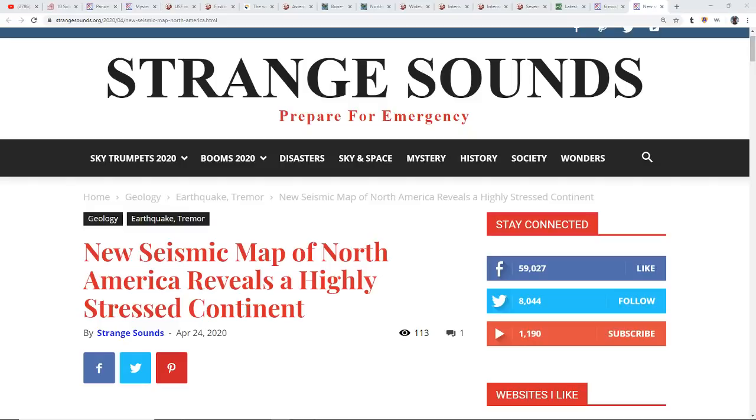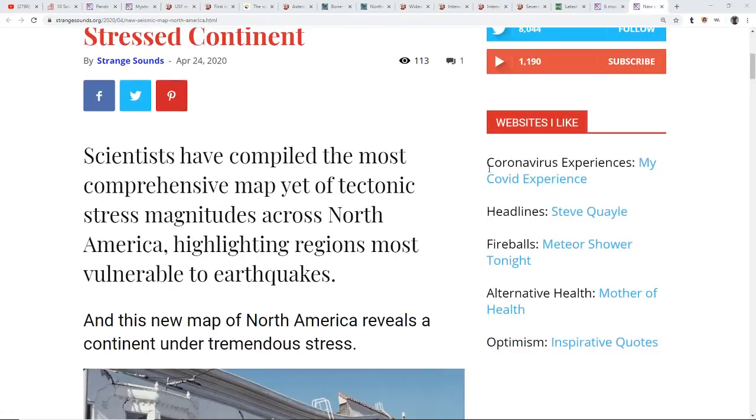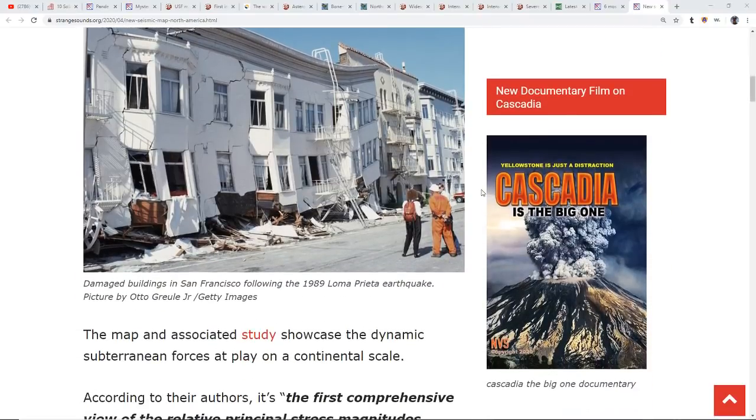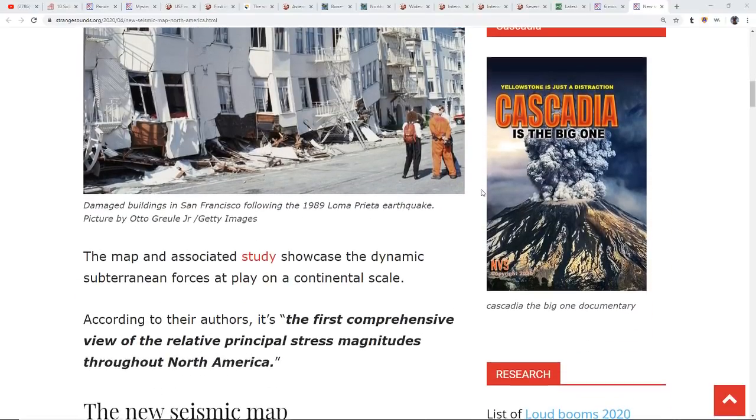We're going to start off looking at this from Strange Sounds: a new seismic map of North America reveals a highly stressed continent. Scientists have compiled the most comprehensive map yet of tectonic stress magnitudes across North America, highlighting regions most vulnerable to earthquakes. So it reveals that we're under great stresses here in North America.